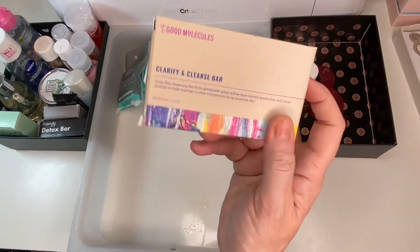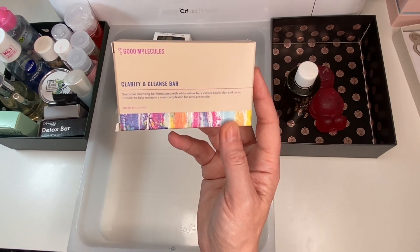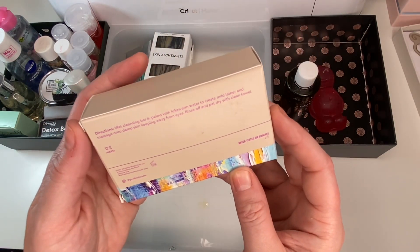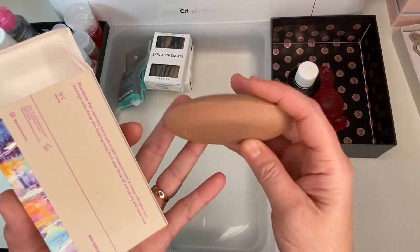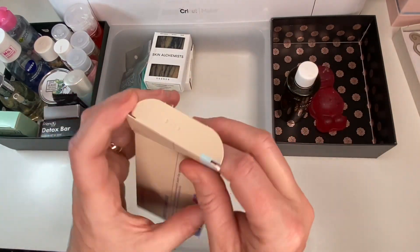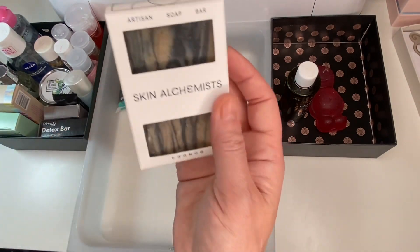Next is the Good Molecules Clarifying Cleanse Bar. It's got white willow bark extract, kaolin clay, and cacao powder — sounds really lovely. It's never been tested on animals. However, it's formulated for acne-prone skin which isn't my skin type, so I think I'm going to pop this into a giveaway. It smells like a proper soapy soap. What a shame — it sounds lovely.